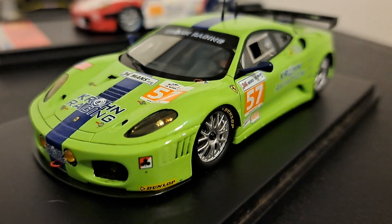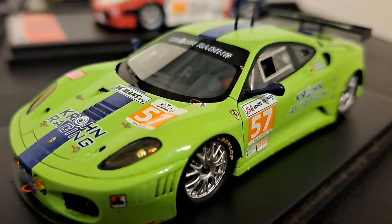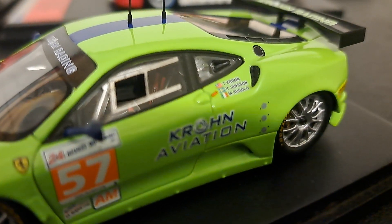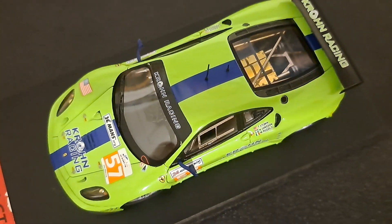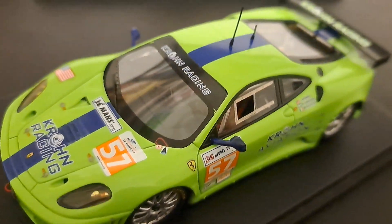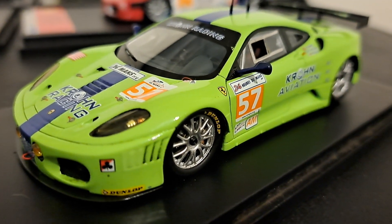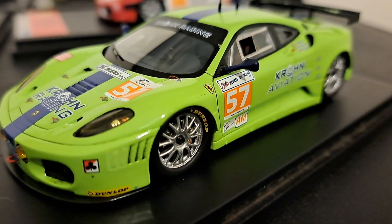Last but not least is this F430, that of Krone Racing. They're always green with these blue stripes — Krone Aviation. And again, like all the others, you've got the really cool engine you can see in the back. Anyhow folks, that wraps it up. These are all going to be a pain to put back, but there you see my entire collection of Ferraris. Hope you've enjoyed it — see you next time.